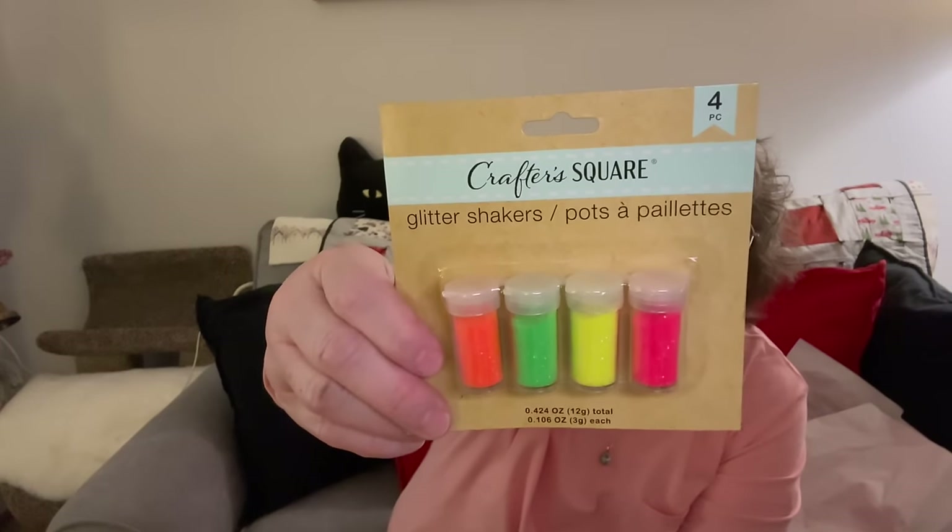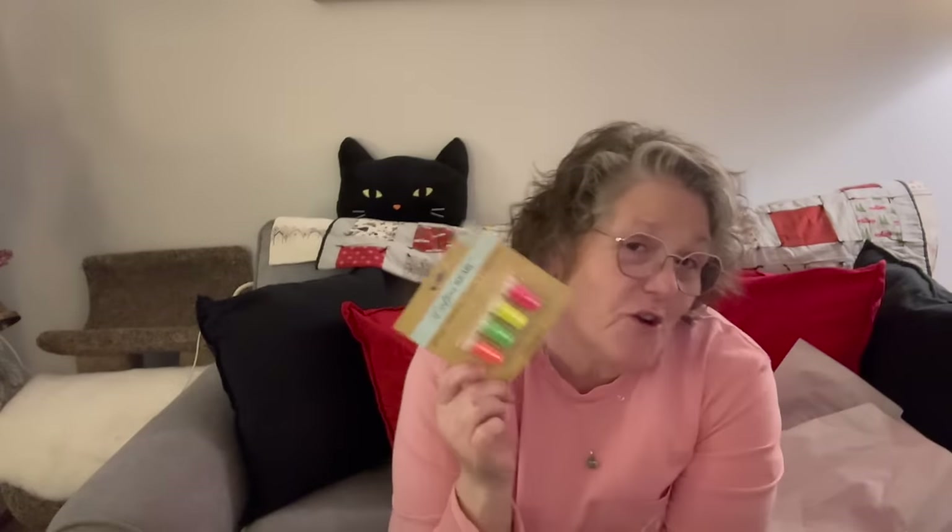I found some super fine neon glitter. This is so fun to craft with. I love using the super fine and these are shakers, but it's neon, guys. That's fun just because it's neon.